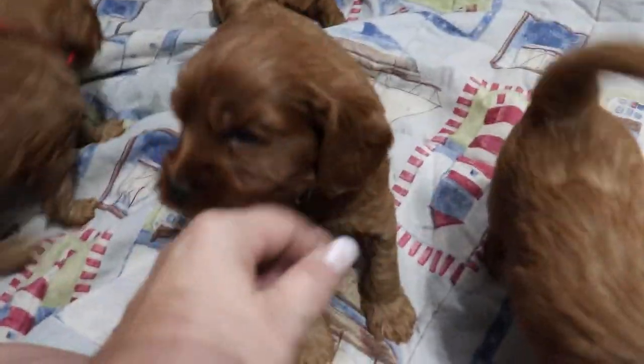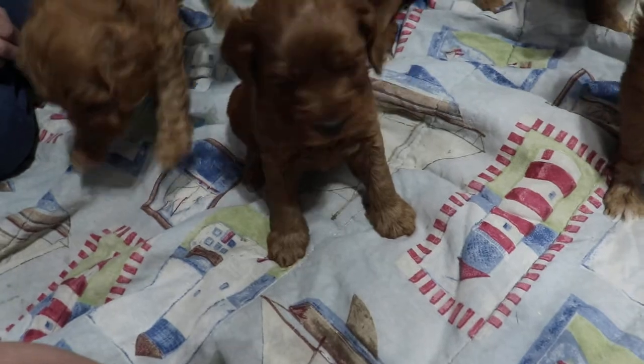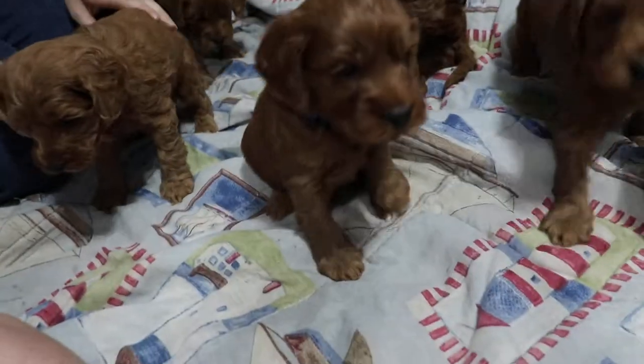This is Fitz. Hi, Fitzgerald. Oh, Fitzgerald.